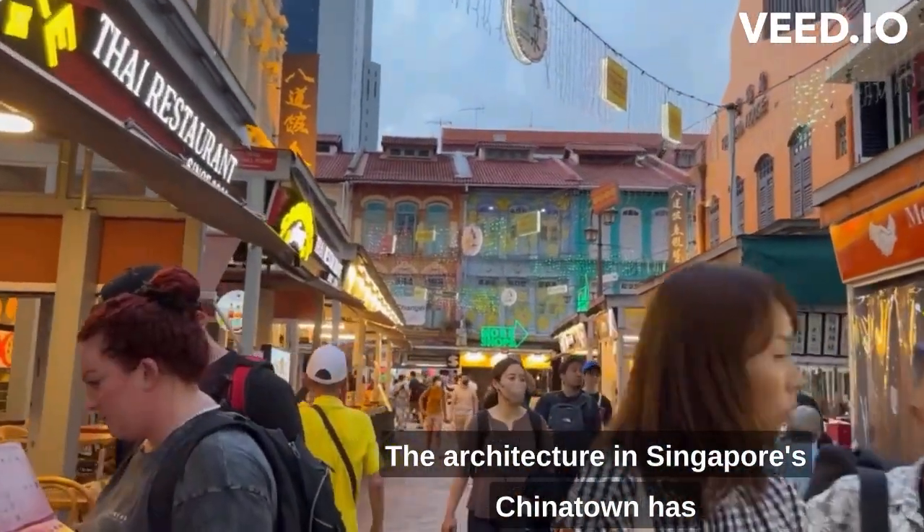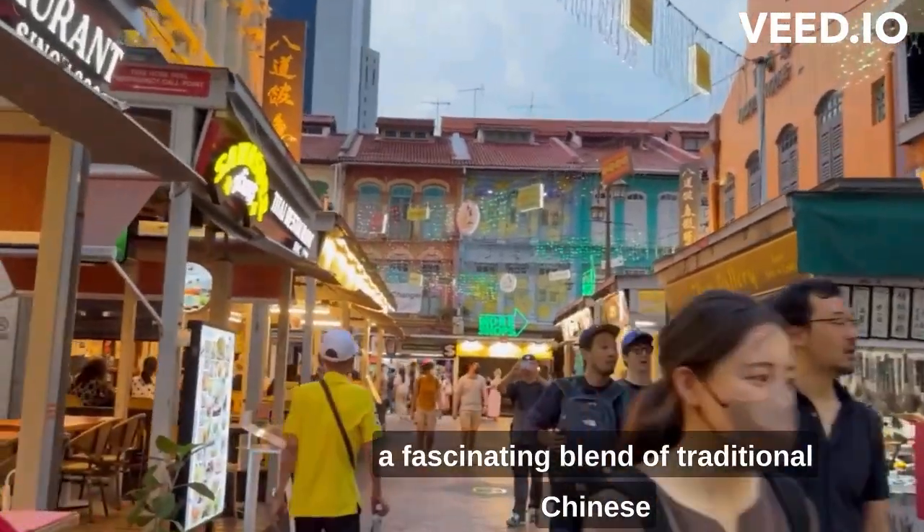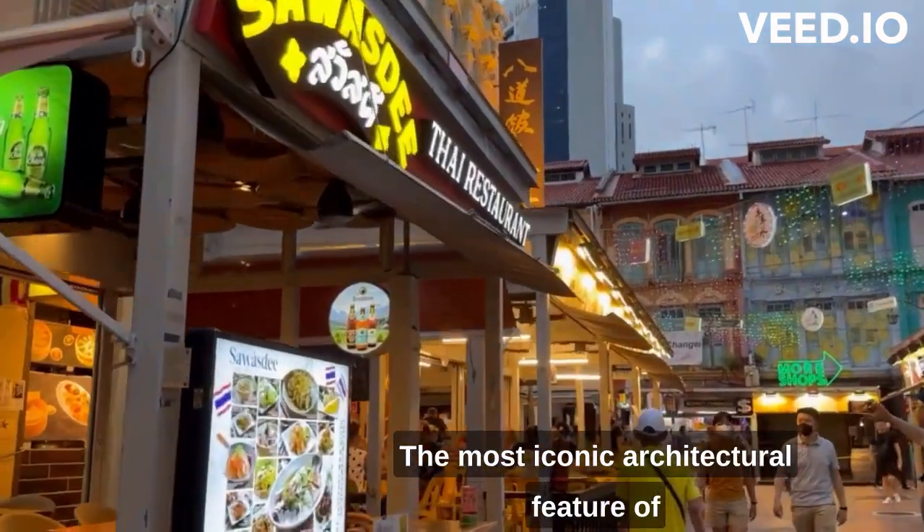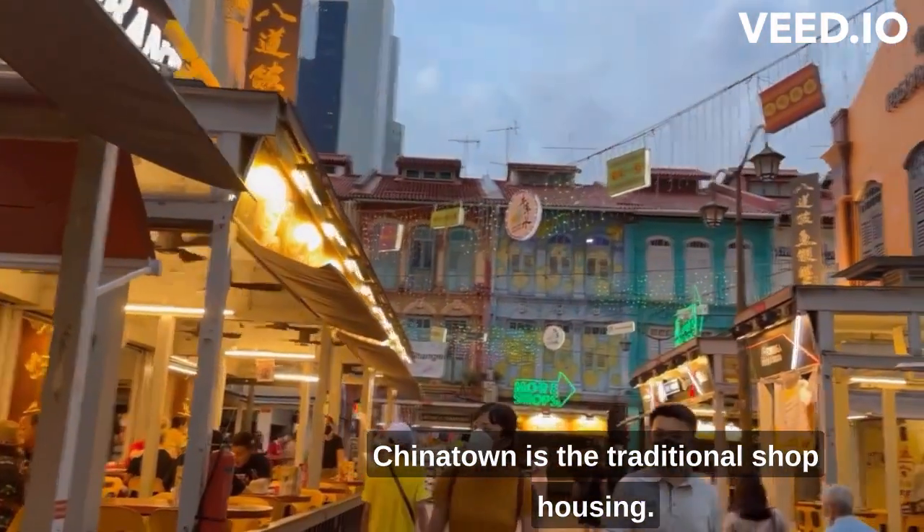The architecture in Singapore's Chinatown is a fascinating blend of traditional Chinese elements and colonial influences. The most iconic architectural feature of Chinatown is the traditional shophouses.